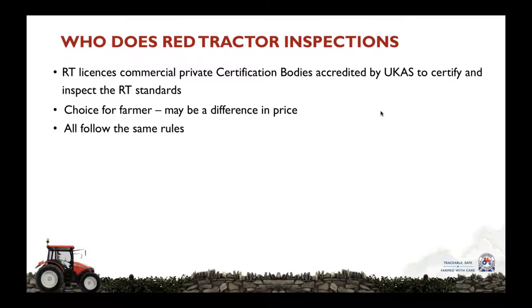This means that there is a choice for the farmer as to which certification body he contracts to do his inspection, and there may be a difference in price. But importantly, for farmers, food businesses, and Red Tractor, they all have to follow the same rules. Red Tractor sets out rules and procedures which they must all follow, covering areas like how they deal with applications and renewals, assessor qualifications and training, and how they deal with non-conformances. We closely monitor all our certification bodies and their assessors to ensure that they are consistent.